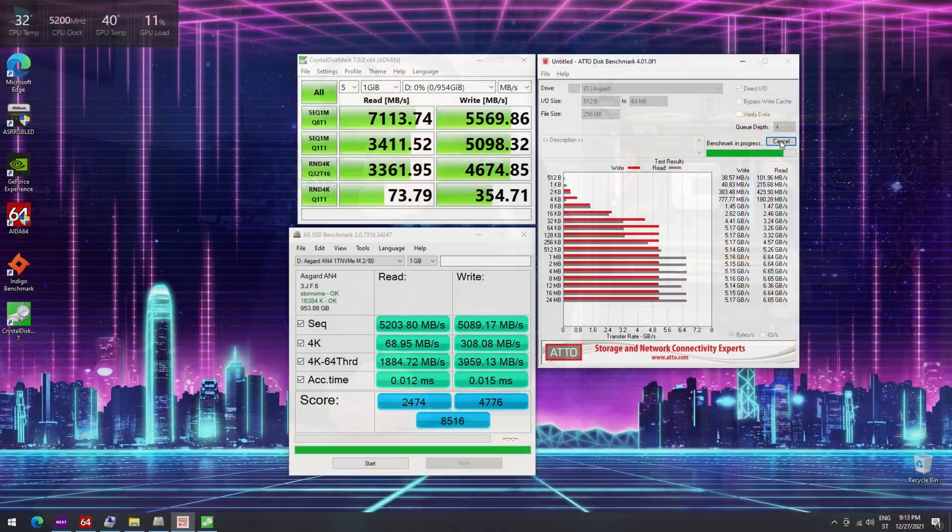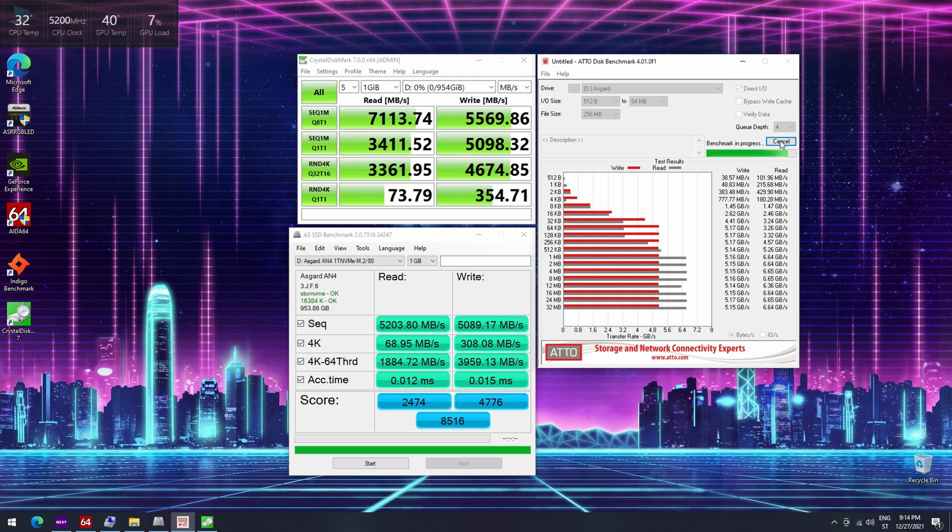First, let's look at the M.2 NVMe PCIe Gen 4x4 speed. I have the ASGARD AN series Gen 4x4 here, which achieved read speeds up to 7,113 MB/s and write speeds of 5,569 MB/s — clearly an outstanding score. Well, it is Gen 4x4, so anything less would be disappointing.